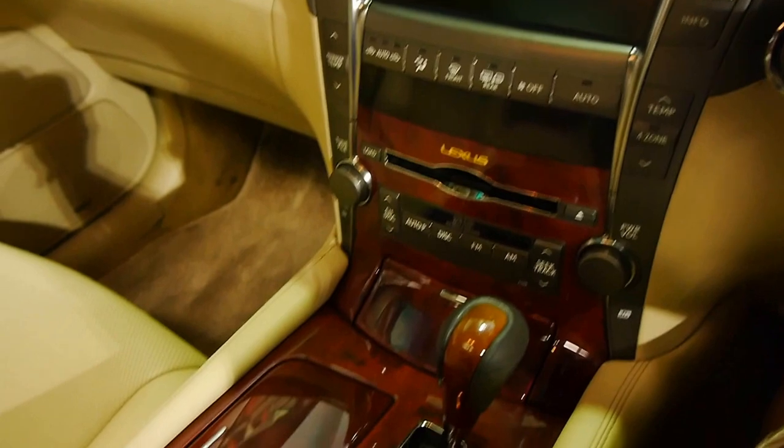It is absolutely stunning, and there's more techno wizardry than you could possibly find in a spaceship aboard this car.